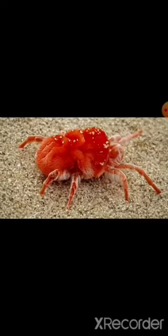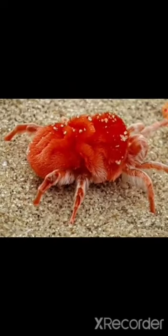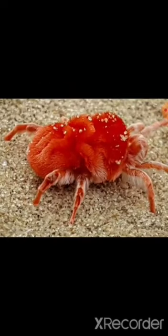Then, we will see the rain bug. This is a rain bug. This insect is most prevalent during the rainy season. Its body looks like red velvet. Rain bug body looks like red velvet.